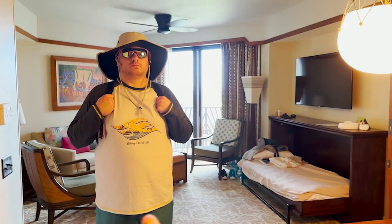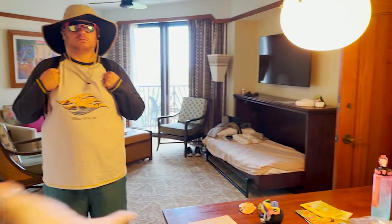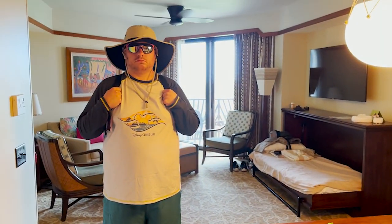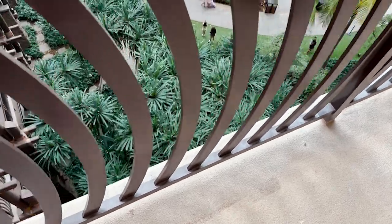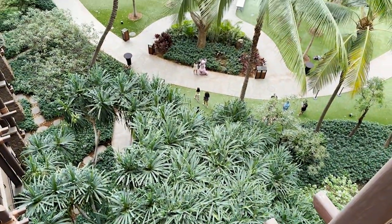Now, that one-bedroom villa is a room you could book on its own, but if you do a two-bedroom lock-off you get this adjoining studio room attached, which has a bed, sofa bed, another bathroom, a kitchenette, and also a full washer and dryer. Sorry for the mess — we're sharing this room so it's being used as it should. And look who we can see from our balcony!